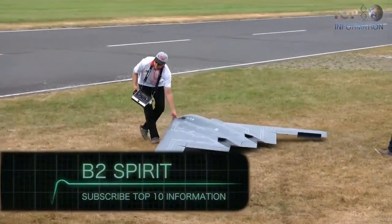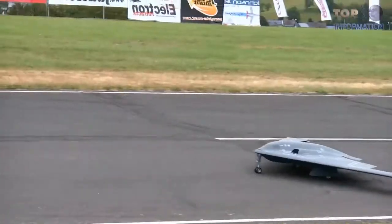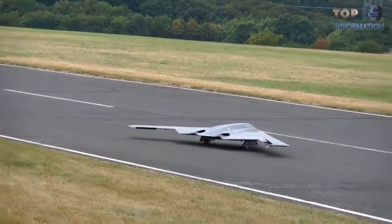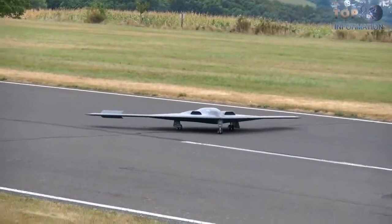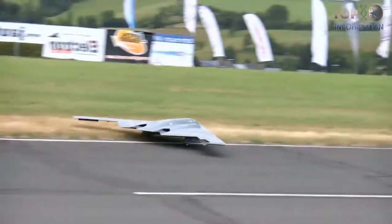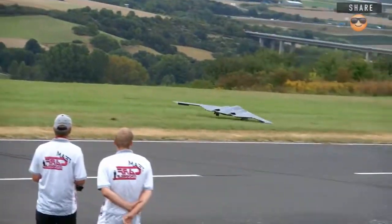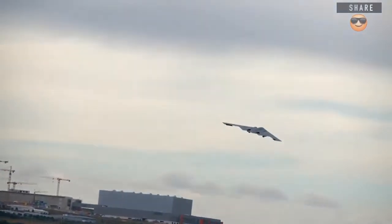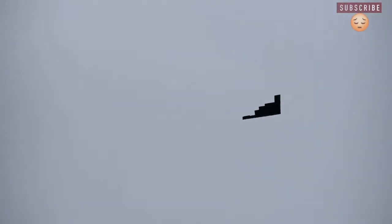This is the B2 Spirit, developed by North American company Northrop Grumman. It's designed to carry weapons. It's an exact copy of the real B2 Spirit, just in a smaller size. The plastic model is 1.6 meters in length and weighs 2.5 kilograms.